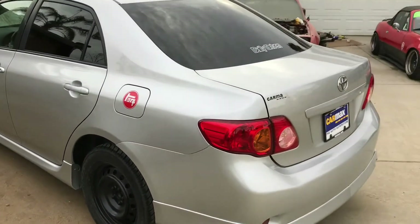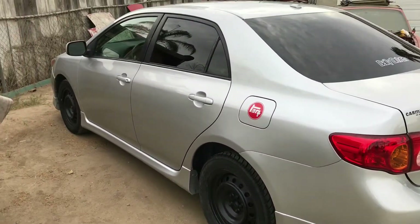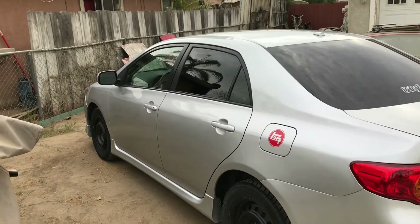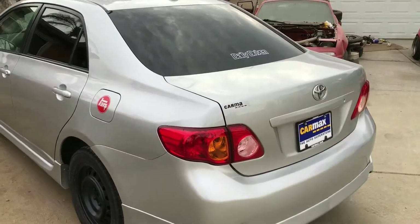Got my Corolla back and it's good as new. They had to replace the transmission and the clutch, and CarMax ended up having it for almost four weeks.